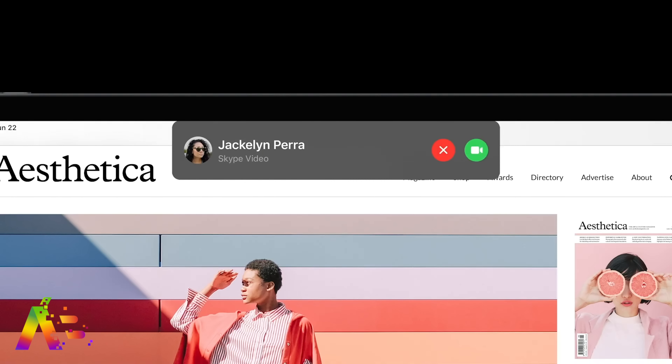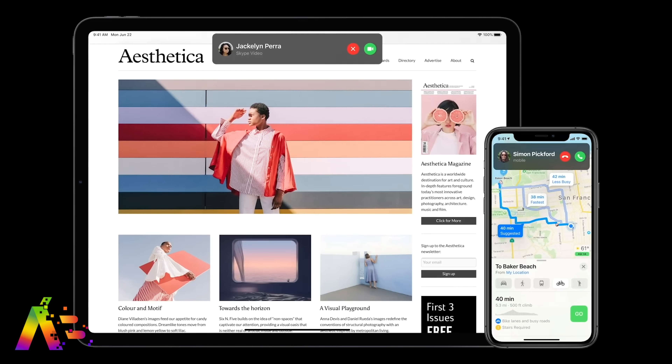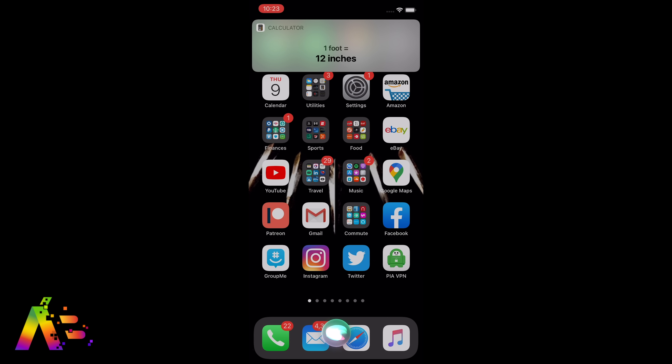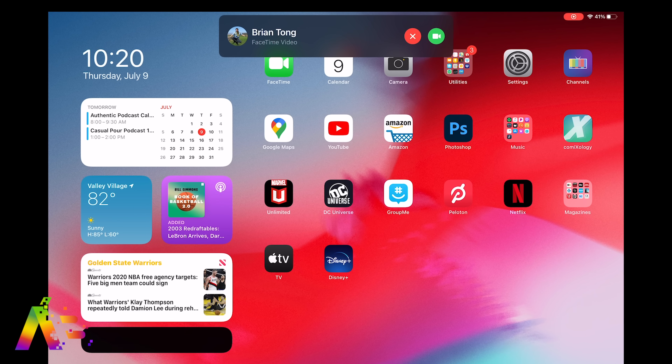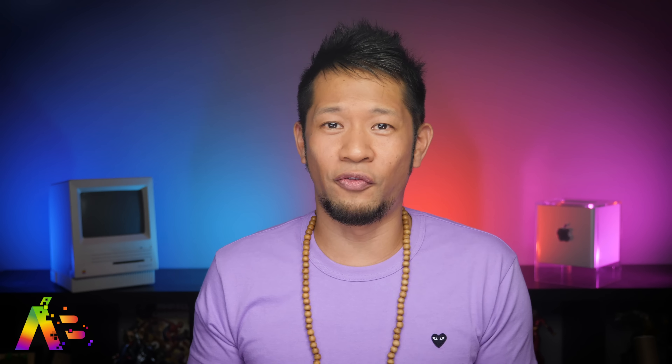My second favorite thing in iOS 14 — less is more — and this is the smallest change with the biggest impact. Phone calls, FaceTime calls, Siri prompts no longer take over the entire screen. It's just a nice little clean notification at the top of the screen. No more full screen takeovers. It's all about this more compact UI. This might honestly be the biggest change you feel every day — it might even be my number one favorite thing because I just love it.